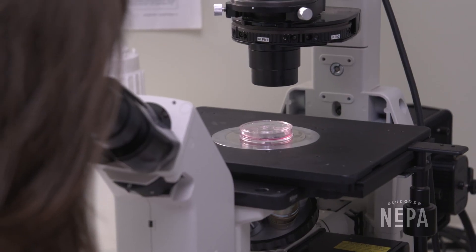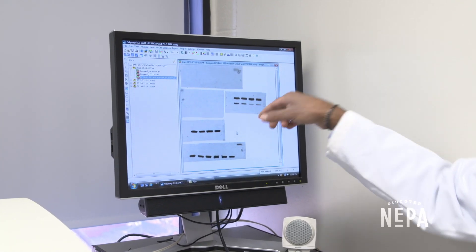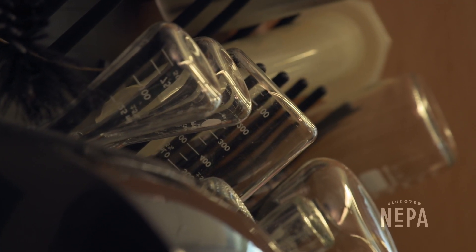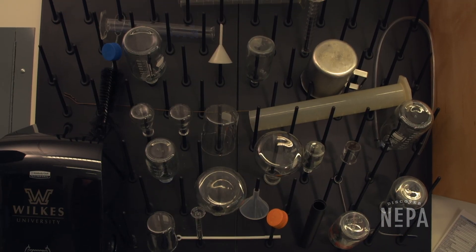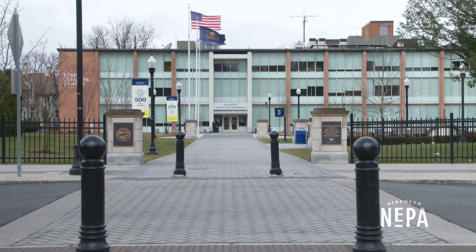I tell prospective students that if you come to Wilkes, a lot of your classroom activities will help guide your interests. What research and scholarship does is it reinforces it. Many schools brag about having scholarly opportunities for students, but it's not at all to the extent that it is at Wilkes.